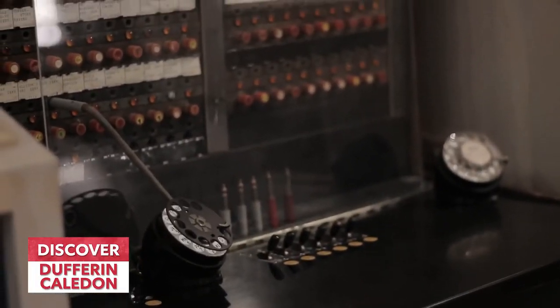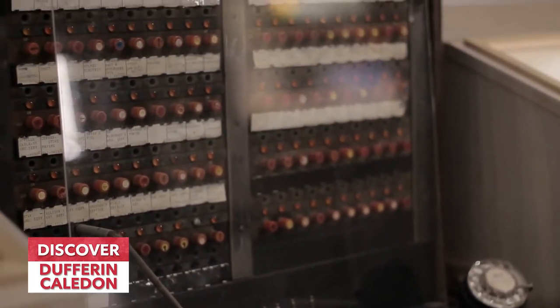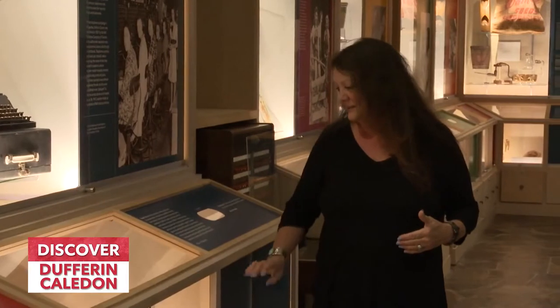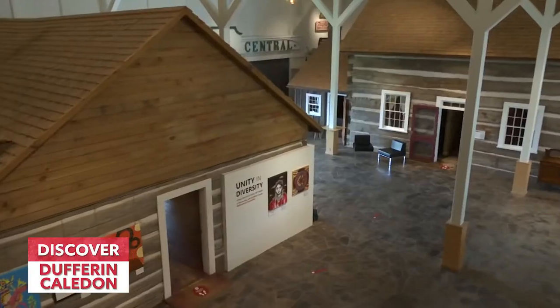Throughout each of these displays you'll even see communication — the way we used to have old switchboards and incredible telephones. I still have one of those telephones, so that lets you know how old I am! Come and look at this incredible comparison between then and now.